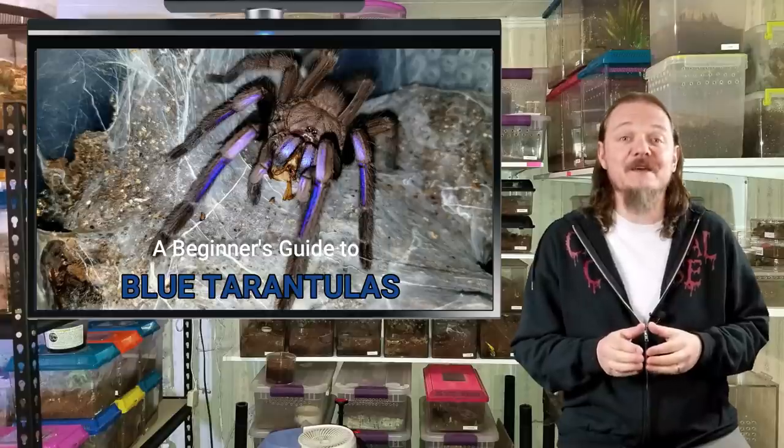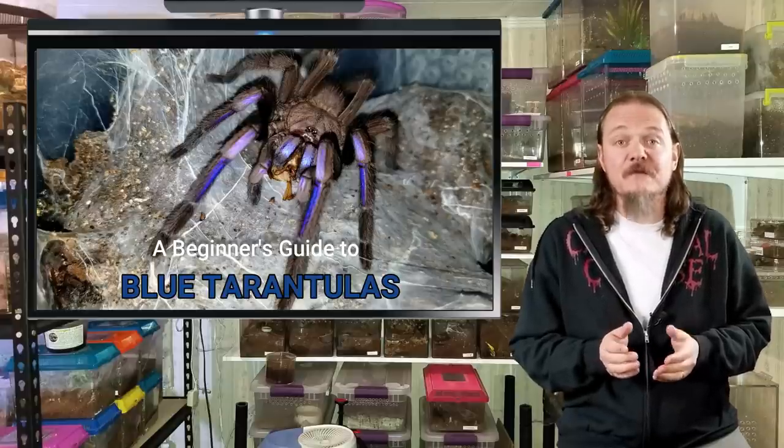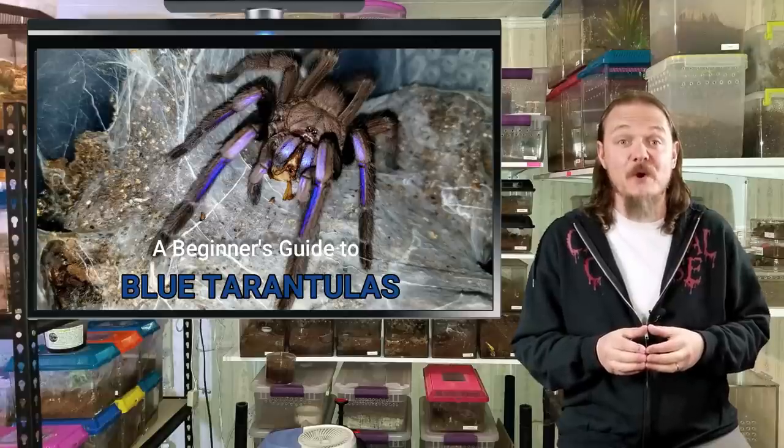Enticed by the idea of keeping one of these cerulean lookers, they don't know enough to consider some of the more important details like speed, temperament, ease of husbandry, or venom potency. The fact is there are some lovely blue tarantulas that can make great pets for beginners, and conversely, there are some other species that are best kept by those with some experience.